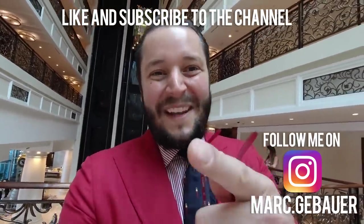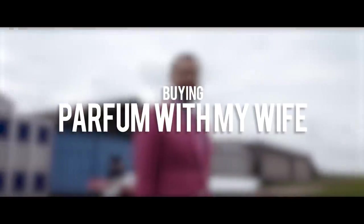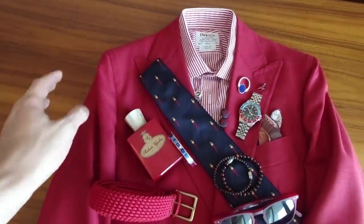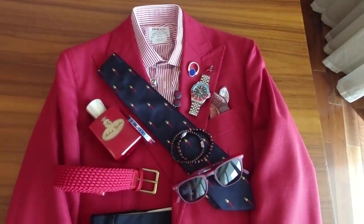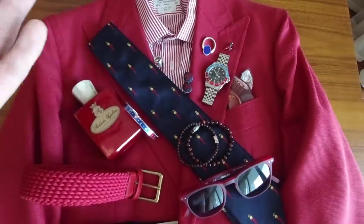We start with the outfit of the day. Today I'm wearing a Horatio Luciano jacket in red. This is a very light material and the wind moves through it, so no problem. For the tie, this is a brand from Napoli — I got it there.